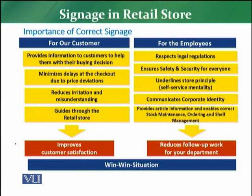There are some important points of signage importance for the customer. Sab se pahle, correct signage ki importance hai ke there should not be any mistake on that signage. Is correct signage ki kya importance hai humare customer ke liye — sab se pahle importance ye hai ke it provides information to the customer to help them with their buying decision. Customer ko tamam information mil regi us signage se, jis se us ko assistance mil regi in making the decision about product buying.